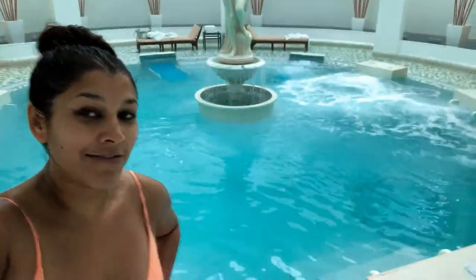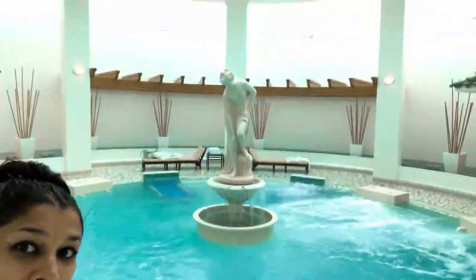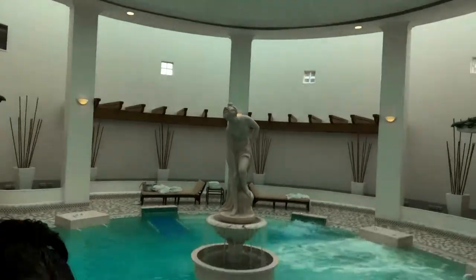Good morning guys, this morning is all about spa treatments. I'm here currently in the Veloso Spa at the Ritz-Carlton and it's absolutely stunning. I'm about to get in the water, then I've got a massage, and then it's all about chilling today — last day, very exciting.